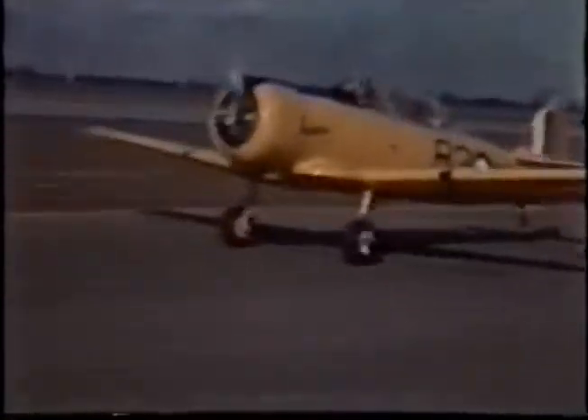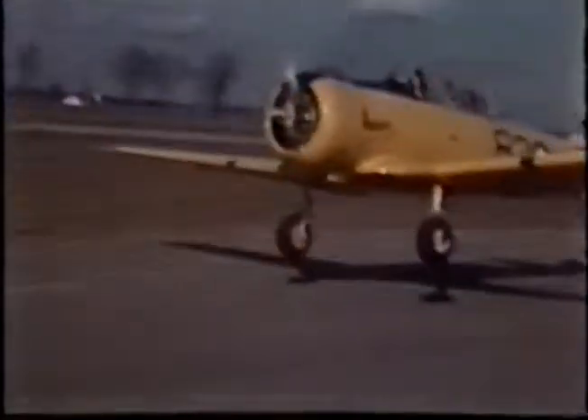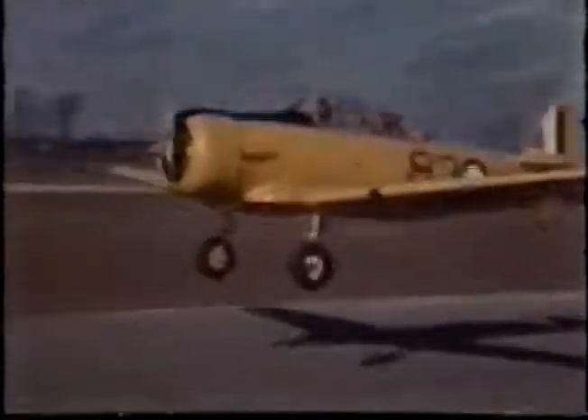In all, 131,553 service personnel graduated from the plan, an average of 2,230 per month being distributed and dispatched to eight different aircrew categories. A total of 49,808 pilots graduated after training on de Havilland Tiger Moths, Fleet 16Bs, Finches, Fonds and Forts, Twin Engine Ansons, and of course the North American-designed Harvard and Yale.